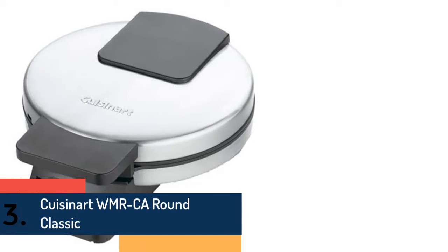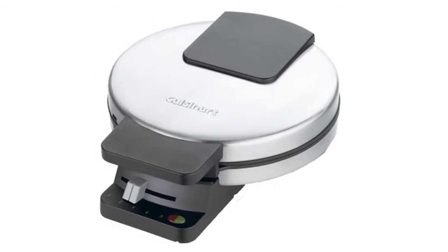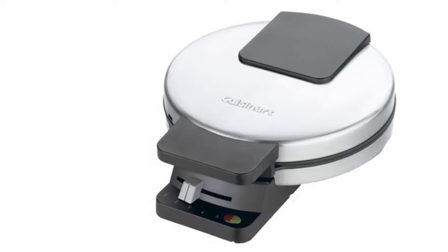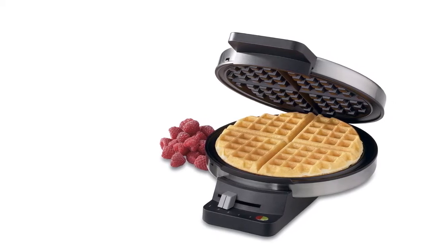As item number 3, we've selected the Cousin R WMR California Round Classic. A high-quality waffle maker designed with a round non-stick cook plate, it is very durable and performs great over the long term. Designed with dual indicator lights which help to use easily.